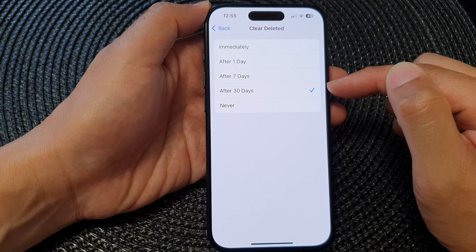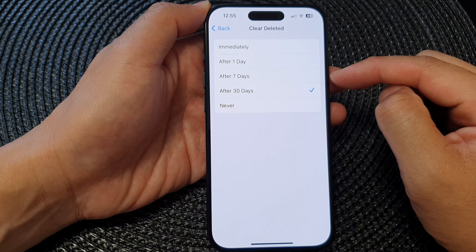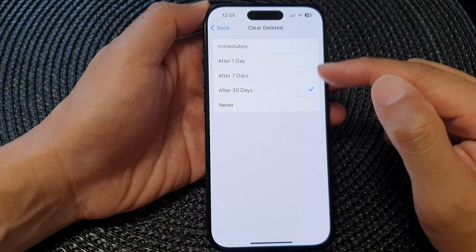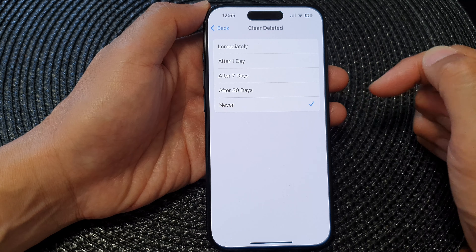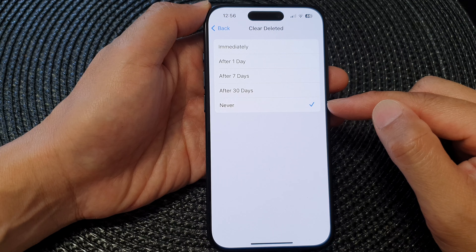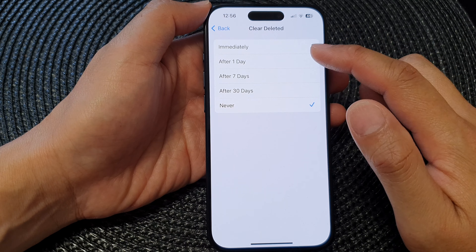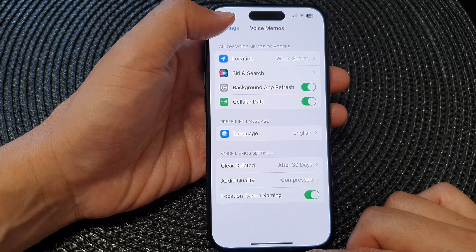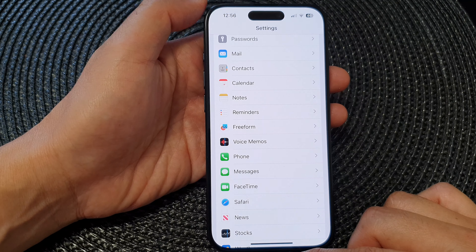If you choose a time option, deleted files will be placed in a trash bin. If you change your mind, you can restore those files. Otherwise you can choose 'Never' and files will never get deleted until you manually delete them. Select one of the options then tap the back key to go back to Settings.